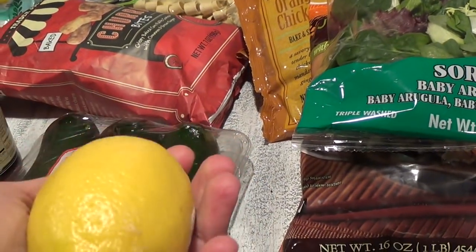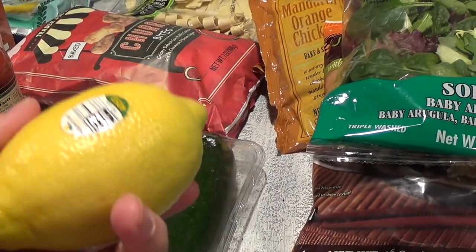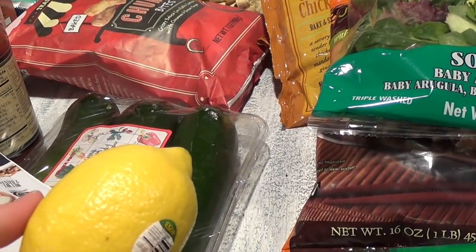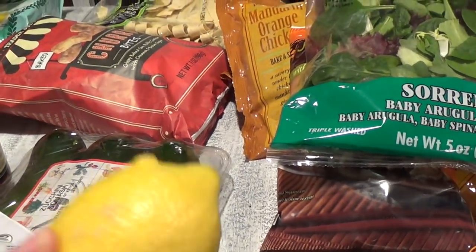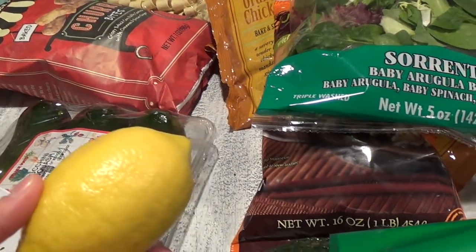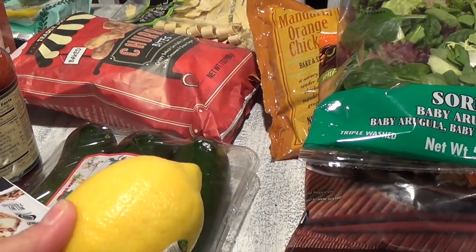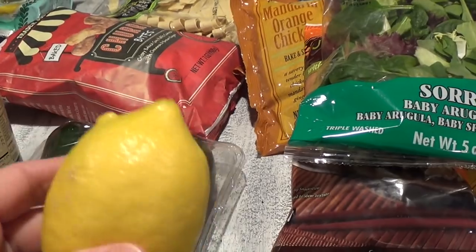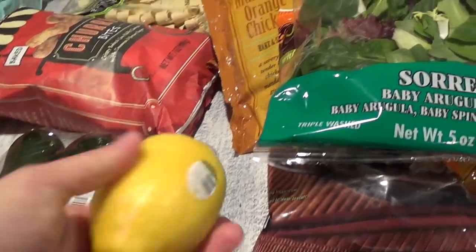I have to have fresh lemon in the house at all times. When I'm brewing hot tea I put just one slice in there and it makes it really nicely lemony. I'll also put a slice in my bottled water because I cannot drink plain water — I just have to have some sort of flavoring, whether it's cucumber, mint, orange slices, or strawberries. That's how I drink more water.